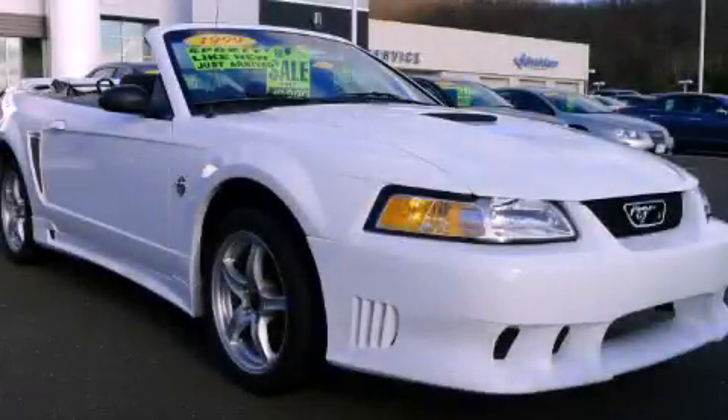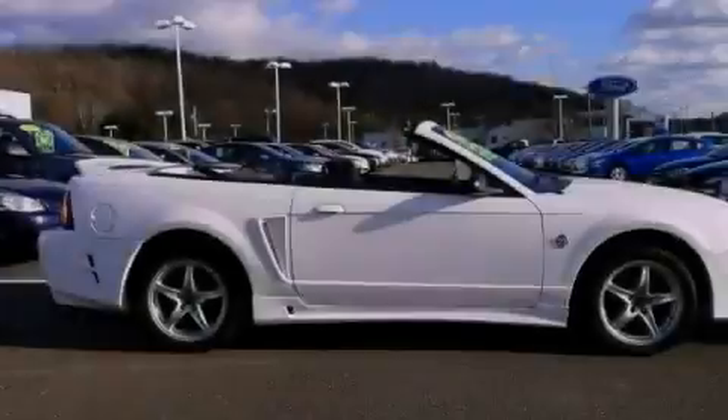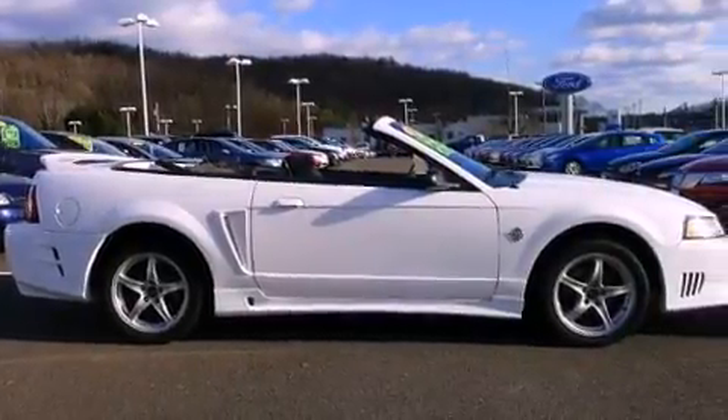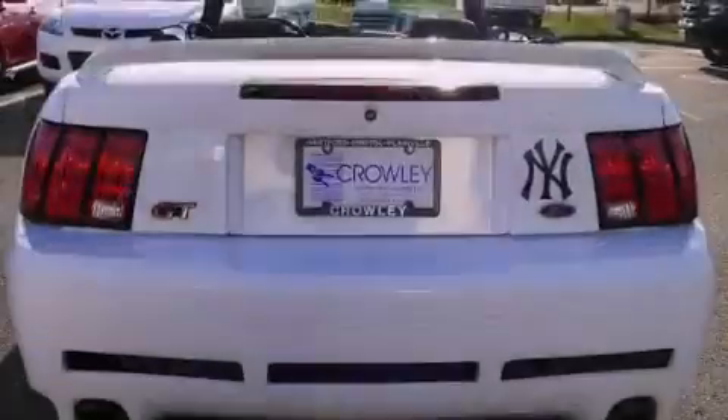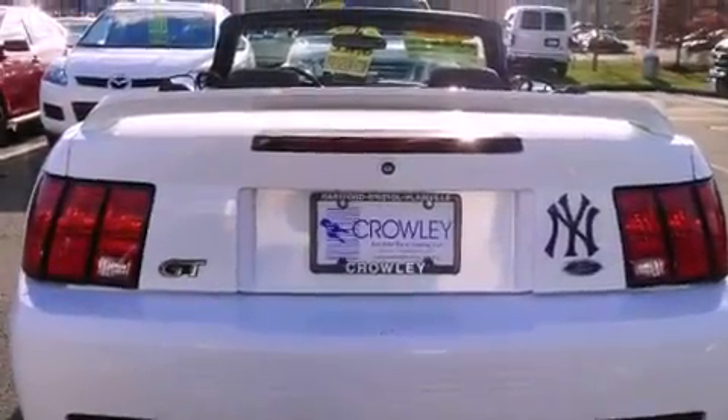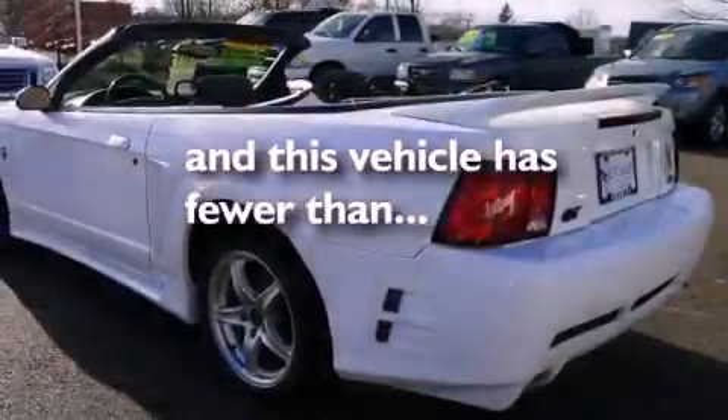This is a 1999 Ford Mustang — for when A to B is not so straightforward. It has a 4.6-liter 8-cylinder engine and a 5-speed manual transmission. Features include alloy wheels, a rear window defroster, a CD player, performance tires, and this vehicle has fewer than 37,000 miles on the odometer.